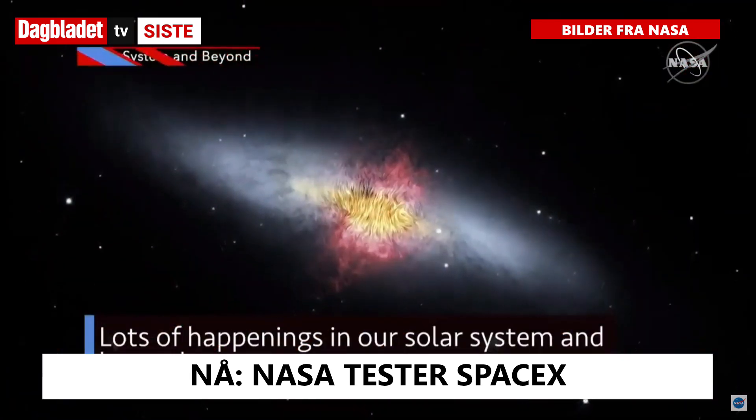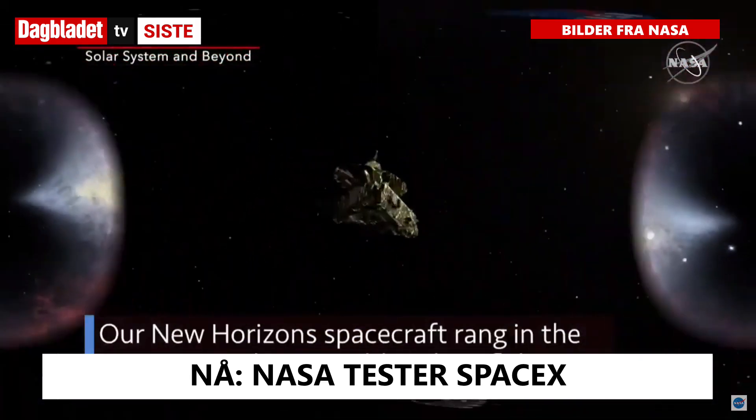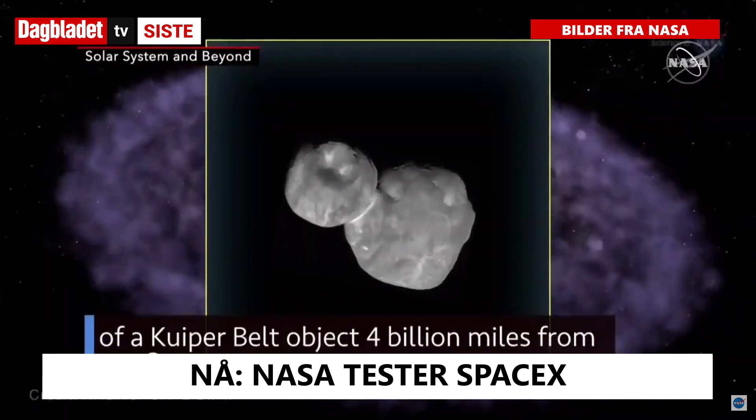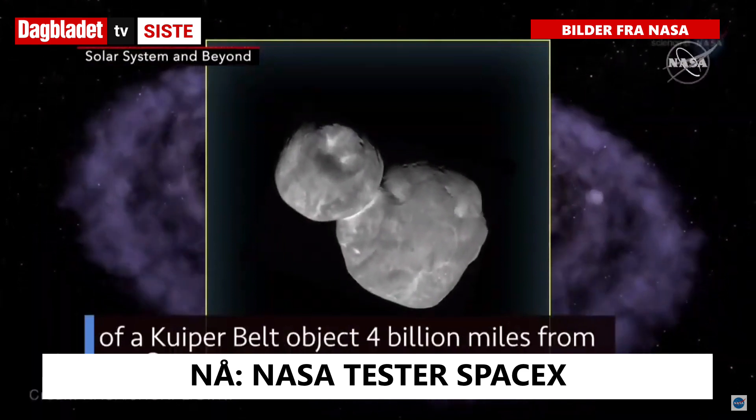Lots of happenings in our solar system and beyond. Our New Horizons spacecraft rang in the new year with a record-breaking flyby of a Kuiper Belt object 4 billion miles from our Sun.